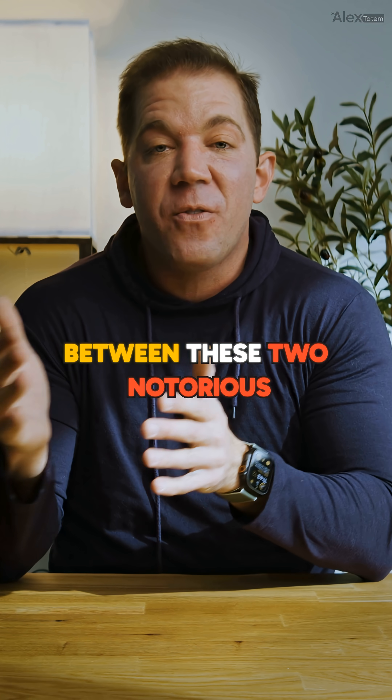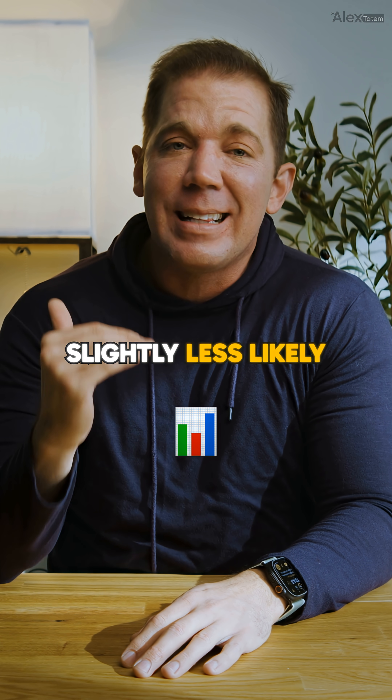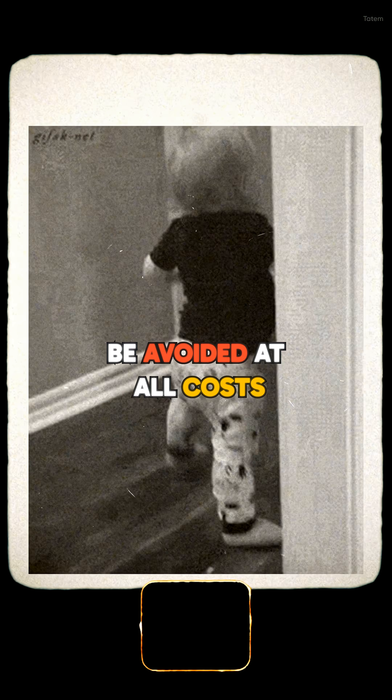So who's the winner here? Between these two notorious fat burners, Climbuterol takes the crown — and not because it's safe, but because it's at least slightly less likely to kill you outright. DNP, while brutally effective, is simply far too dangerous to justify and should be avoided at all costs.